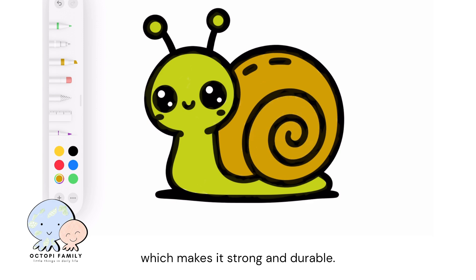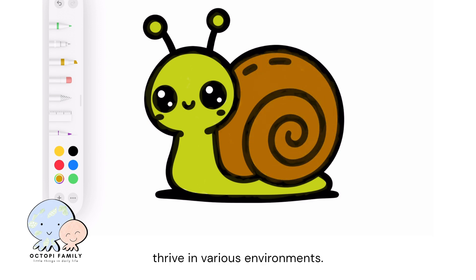This amazing adaptation helps snails survive and thrive in various environments. So next time you see a snail, remember that its shell is a clever way to stay safe and secure.